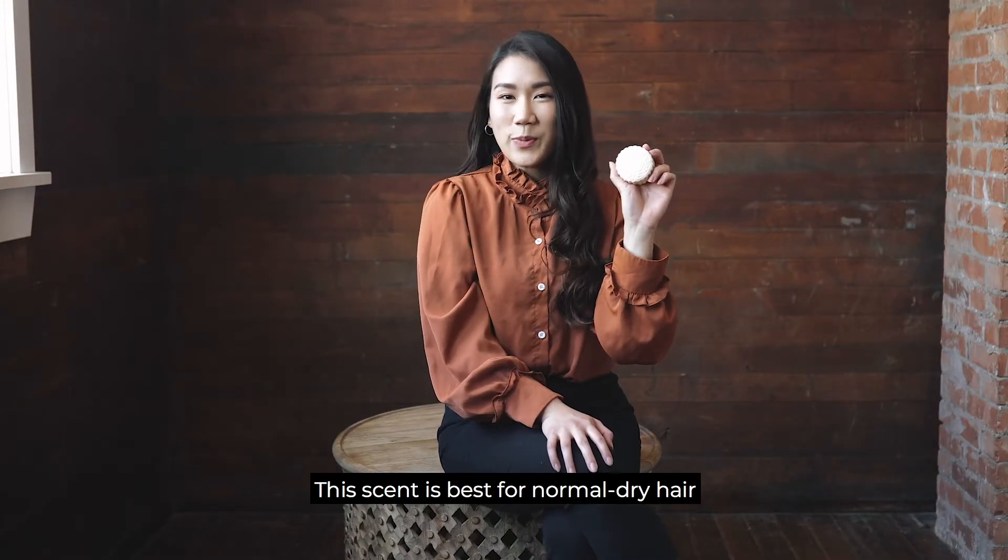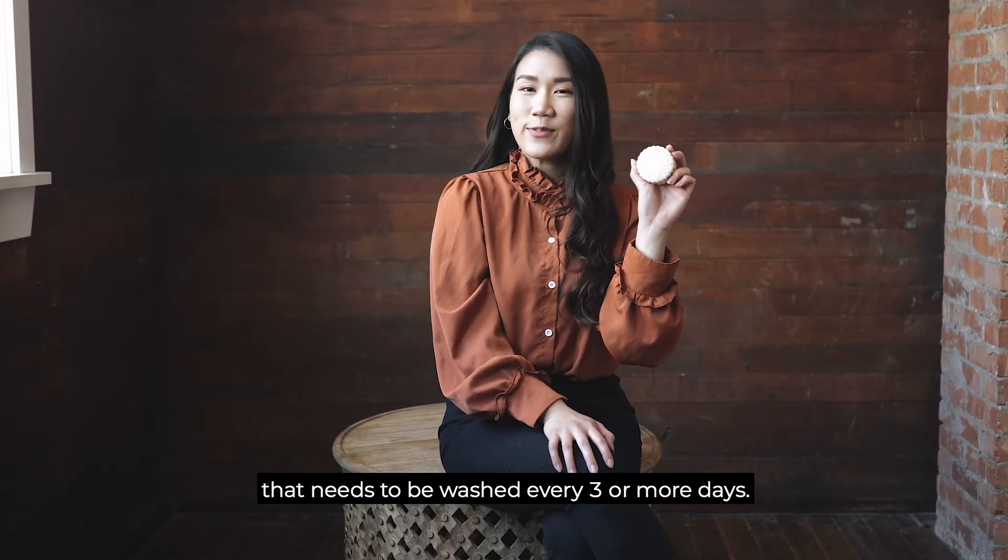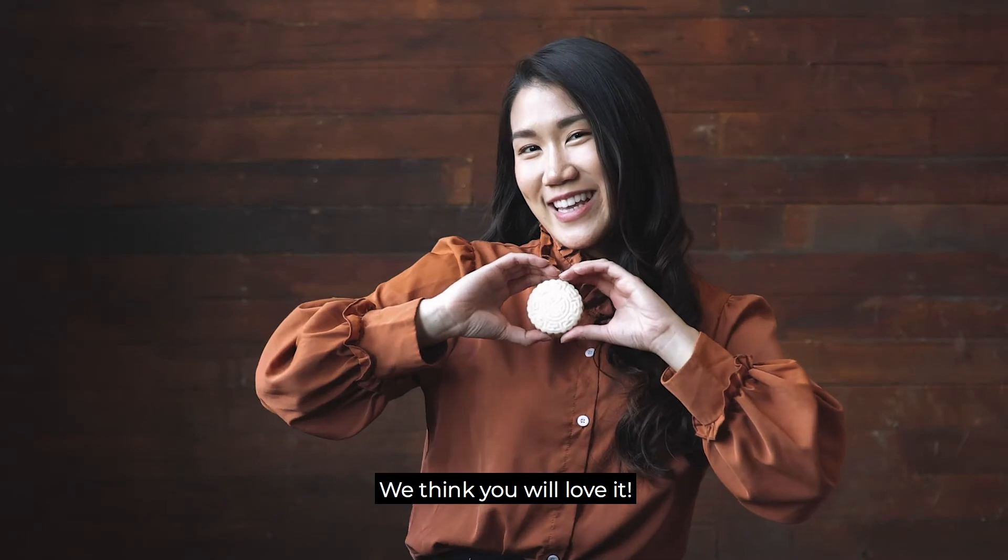This scent is best for normal to dry hair that needs to be washed every three or more days. We think you will love it.